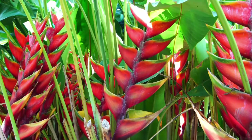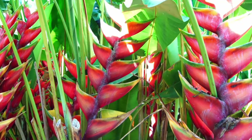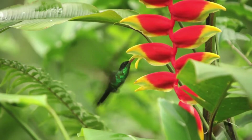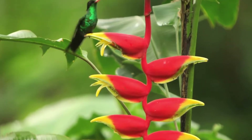Heliconia. This colorful plant has 40 different species. It is also known as lobster claws or parrot flowers. The claw shapes are actually bracts, which are leaves that protect the flower inside, so only specific birds such as hummingbirds can get into them.